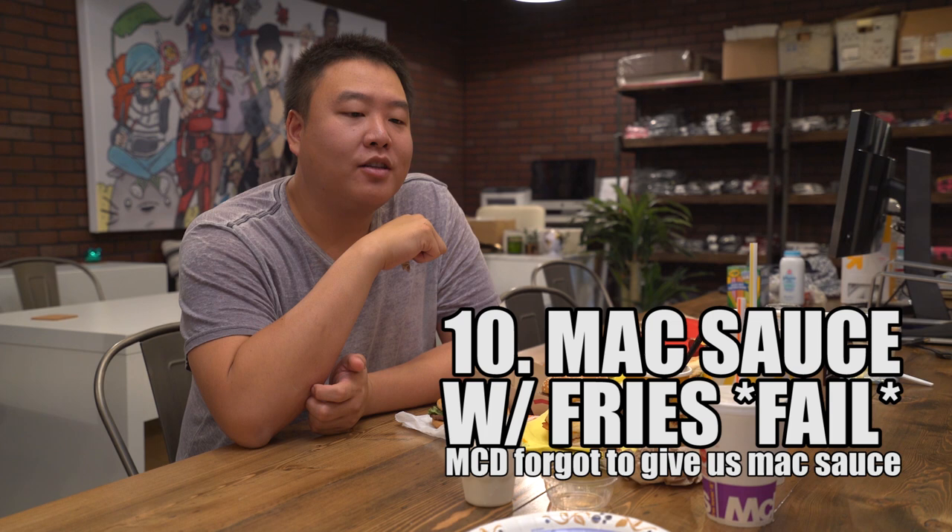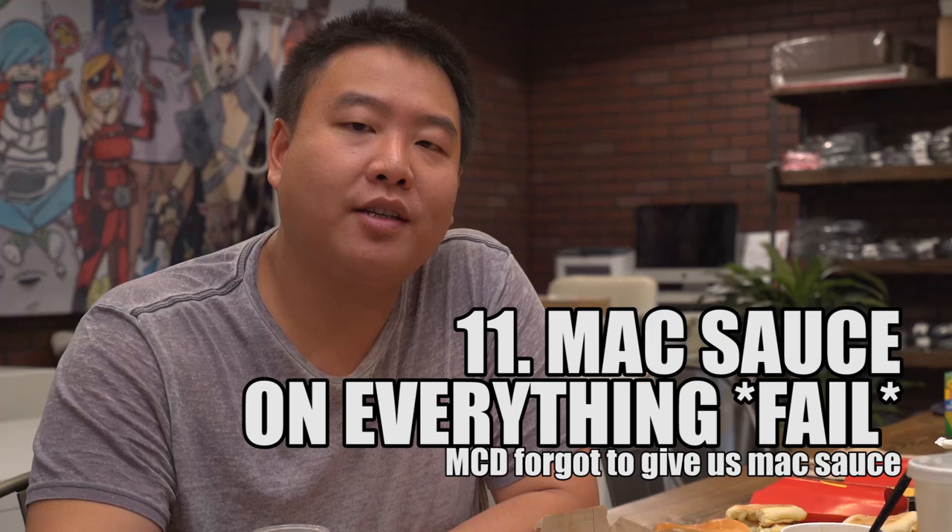I love you, McDonald's, but step your game up. We're going to skip number 11, because we were supposed to put Big Mac sauce in everything and they say it's supposed to be delicious, but they didn't do it for us.